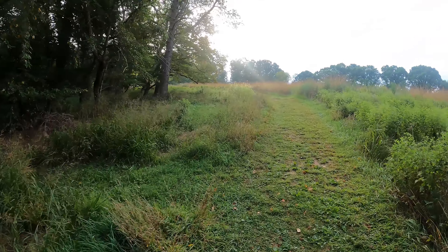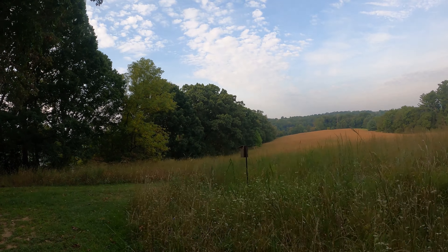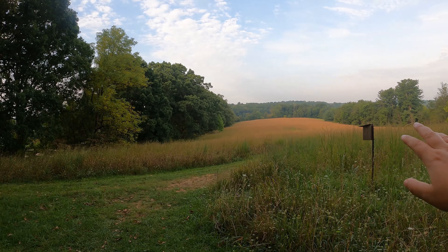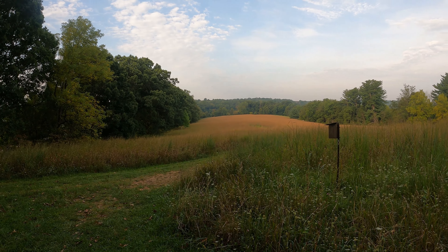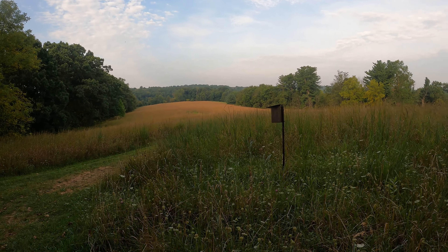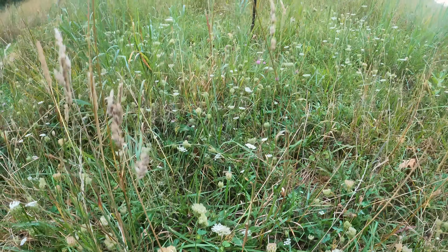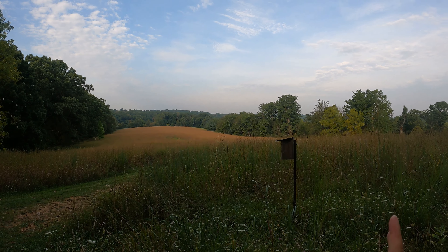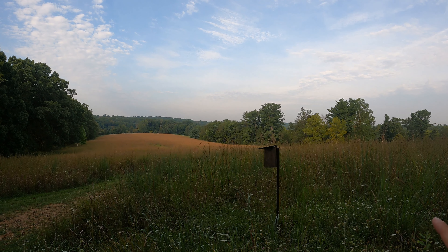Look at this view — this is the scenic overlook spot at Hildesee Preserve and it's really beautiful looking down on the meadow. We're going to continue to the right and go into that forested area, but it is just beautiful. The whole meadow is filled with small little flowers, and if you come here in the winter when the trees aren't filled out, through that way is the reservoir and you usually have a nice view of the water.